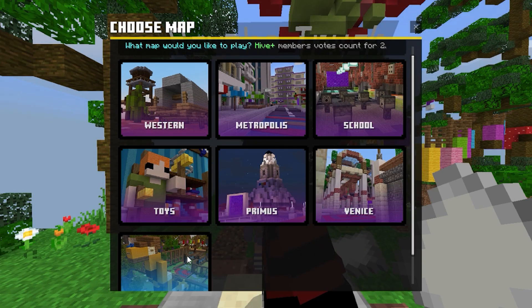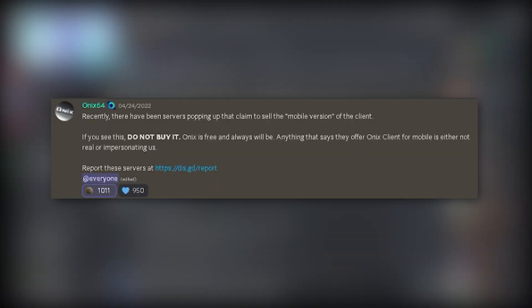Honest Client is completely free. Here's what Honest had to say recently: 'There has been servers popping up that claim they sell the mobile version of the client. If you see this, do not buy it. Honest is free and will always be free. Anything that says they offer Honest Client for mobile is either not real or impersonating us. Report these servers at that link right there.' So you guys can go and report those servers.